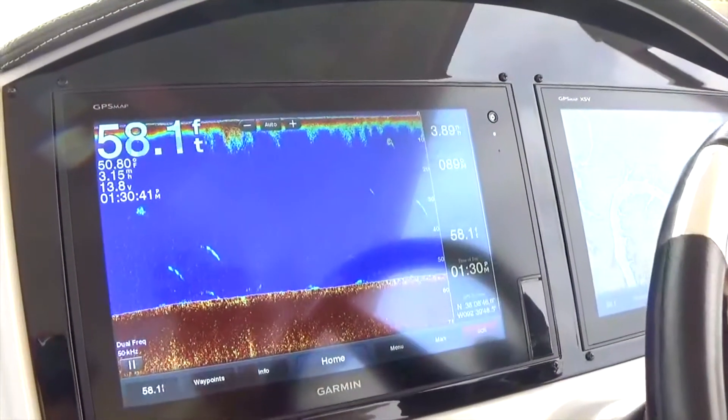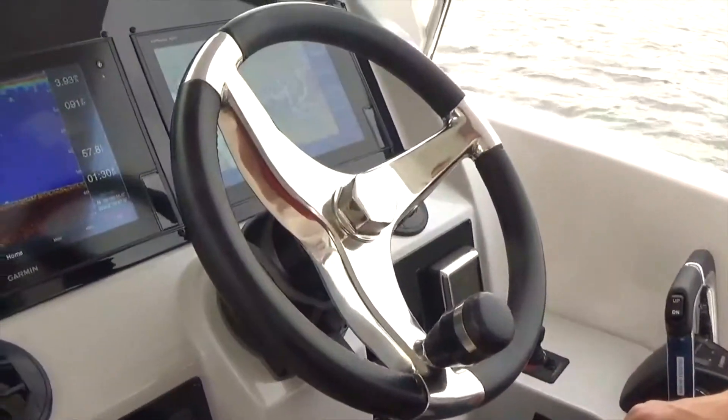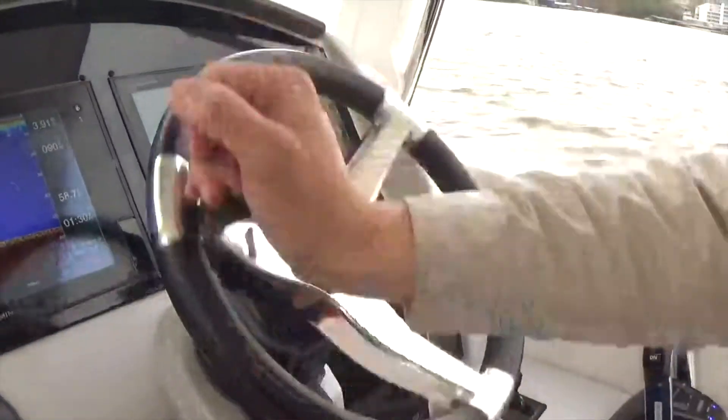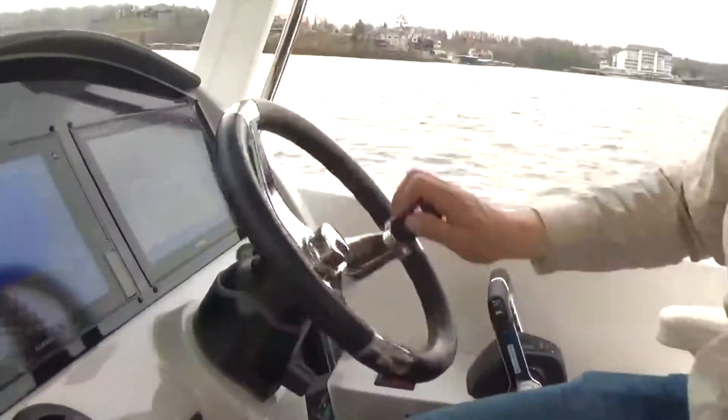You can also split screens — great way to do it. The steering on the boat is also Sea Star Optimus, which is a great system, very easy to control — pretty much effortless with no feedback through the steering. Very responsive.